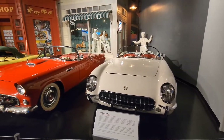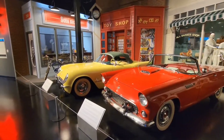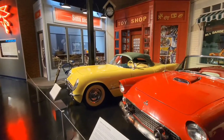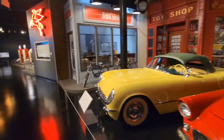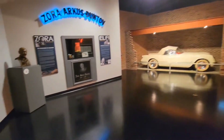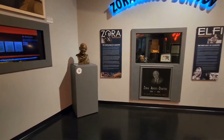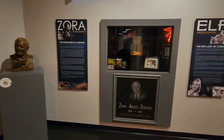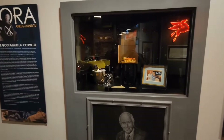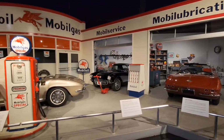As we walk further into the museum, you're going to see this 50s-themed area. We're going to show you some of these areas, but not the entire museum — we want to leave something for you guys to come and see. This area is going to be about Zora Arkus-Duntov and his achievements while working with the Corvette team. His dream was always to have the rear-engine Corvette that we have today, and they have made that come to fruition.